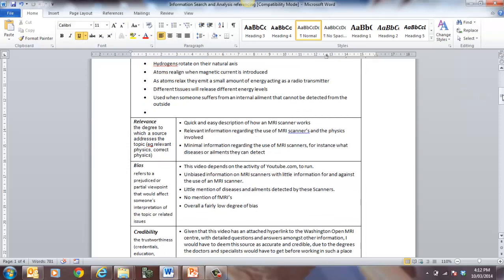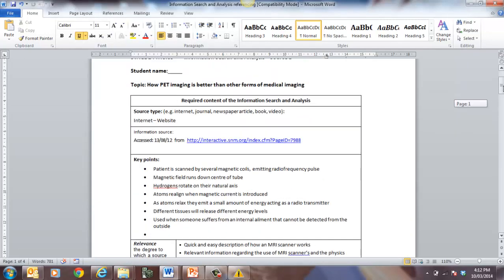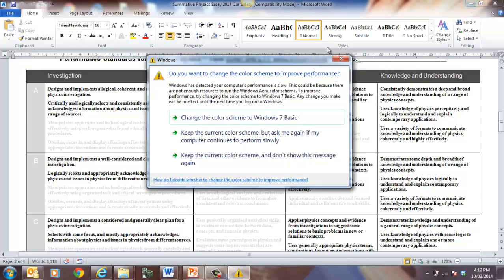Then you can talk about the bias. The video depends on the activity of YouTube. Little was mentioned about diseases and ailments detected by these scanners, and no mention of MRIs. Overall, a fairly low degree of bias based on the information. Then there's credibility — given that this video is attached to a hyperlink to the Washington Open MRI Centre, you're looking at that possibly being quite a credible source. That's the sort of thing you need to do — look at that sort of concept for a couple of your resources.